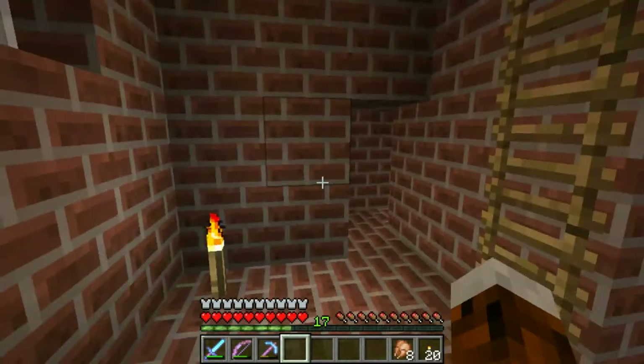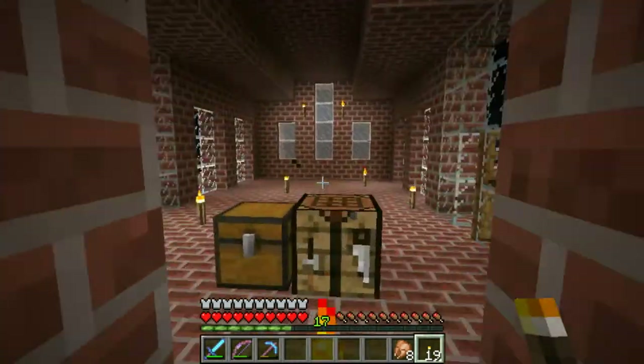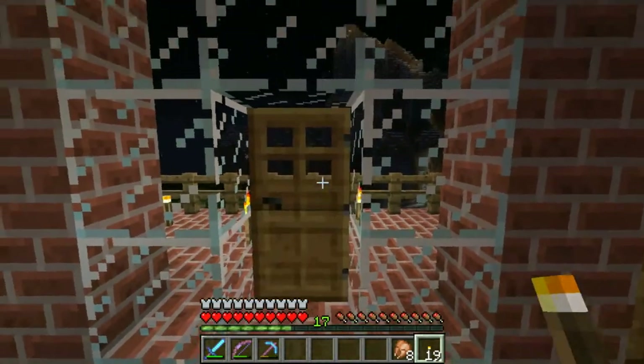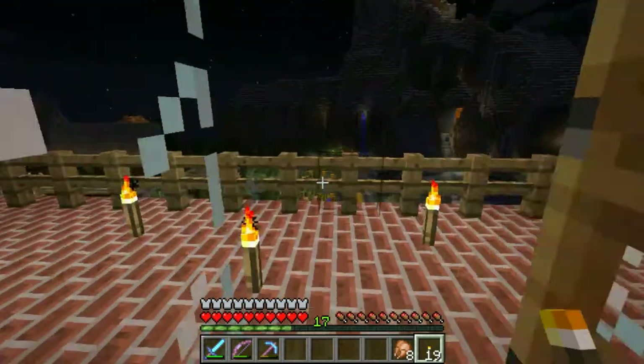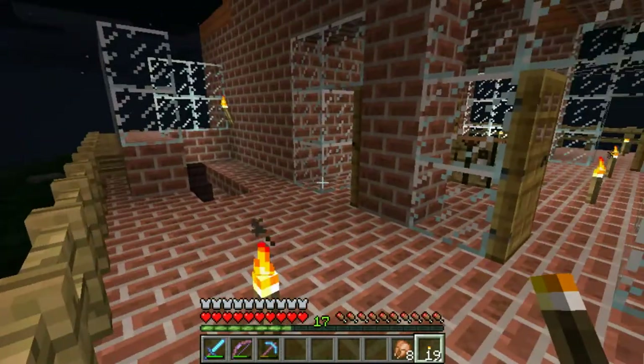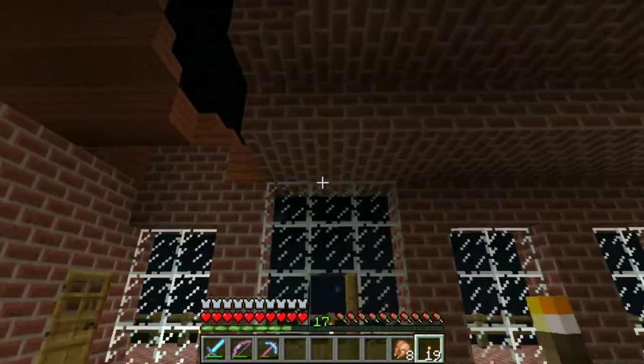We're thinking about upgrading to Minecraft 1.8. There are no glass doors unfortunately, but I think there might be one that looks better than this one. Maybe even in the next episode when we want to decorate.